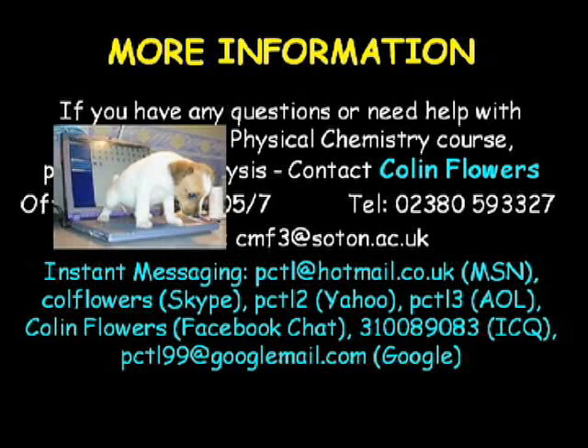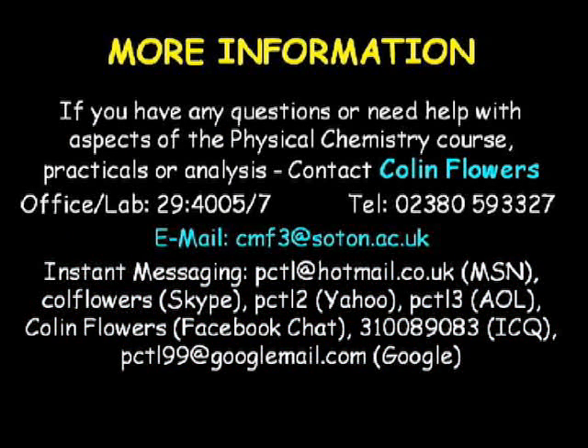Please note that I use most of these for simple text chats only, so you should not bother trying to use any advanced features. Further details of my likely availability on the various instant messaging services I use is given in the computer room guidelines document you were issued with. You should be aware that I do not use any of my instant messaging accounts for emails. If you email me at one of these accounts, I will not receive it. If you do want to email me, use my university email address.